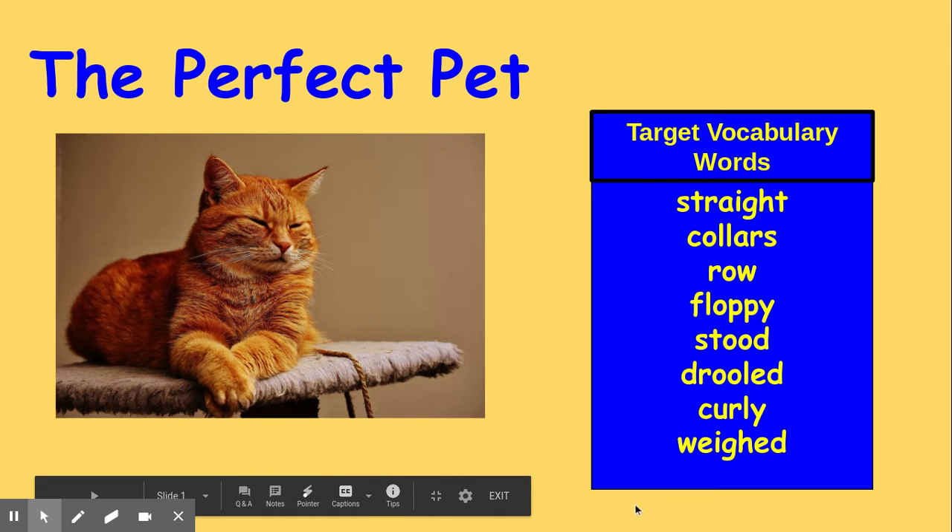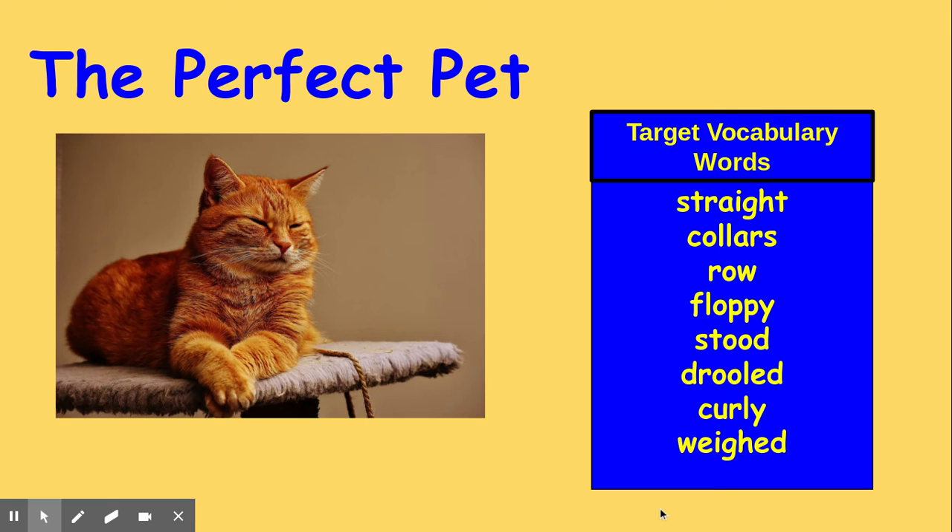Today we are reading the story, The Perfect Pet. We will be listening for our target vocabulary words. I will read each of our words on the screen. After I read it, I want you to say it after me.